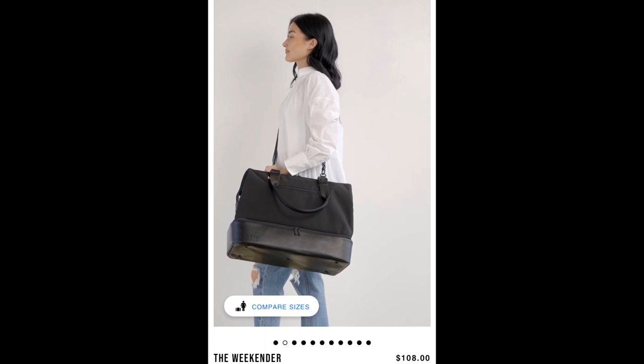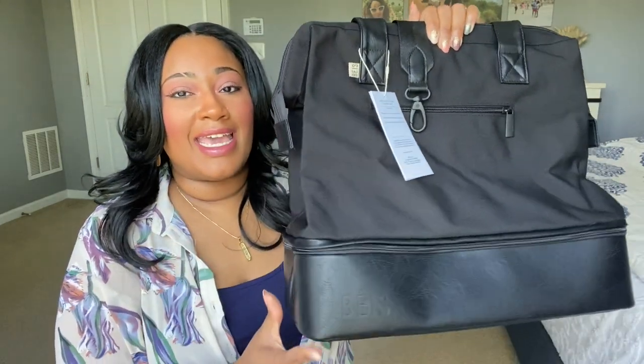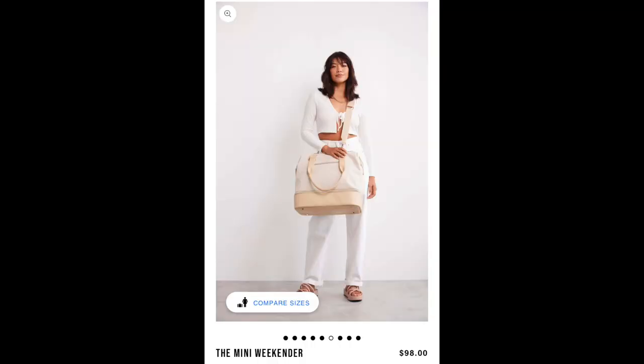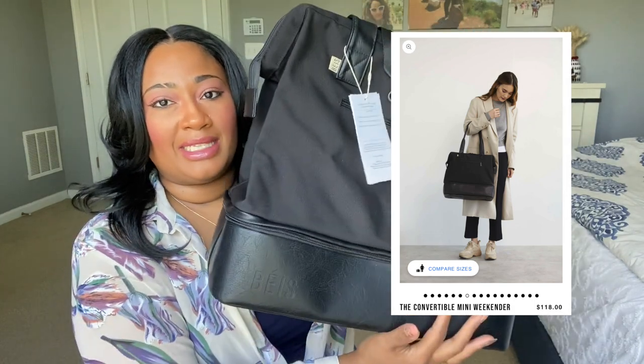A little about the bag lineup — I'll have dimensions on screen. There are three different versions of the weekender, which can be confusing. The larger weekender retails for around $108 and comes in a plethora of colors. The mini weekender is the same silhouette but the bottom is not detachable and there's a non-removable interior pouch — that one retails for around $98. This convertible is the most expensive because the bottom is completely detachable and the interior has a laptop sleeve you can remove.